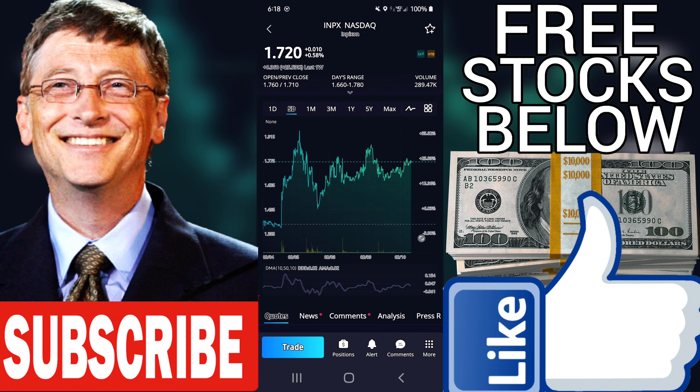Stop Price: $1.31. Stop is an indicator of when to sell a position. INPX has a stop of $1.31 per share. A stock's stop is computed from a 13-week moving average of its closing prices and is fine-tuned according to the stock's fundamentals.